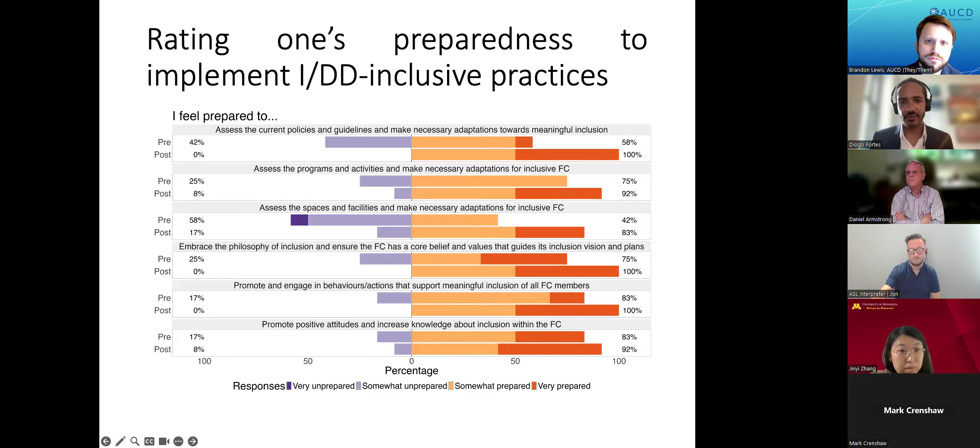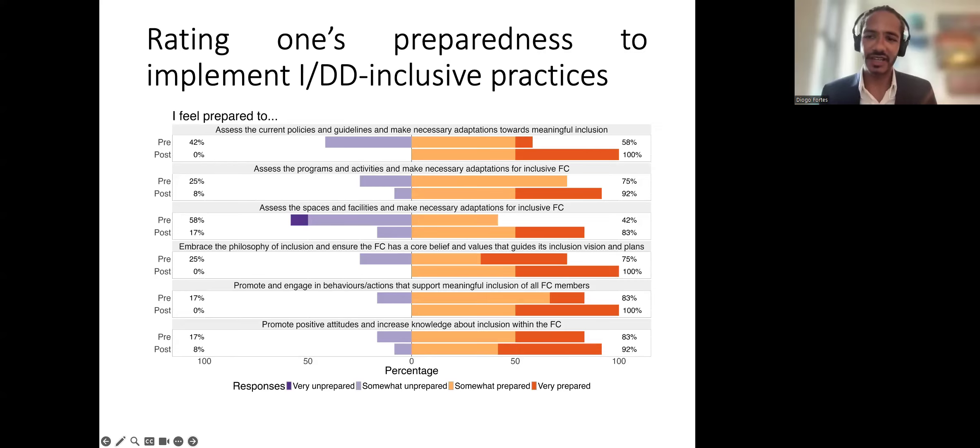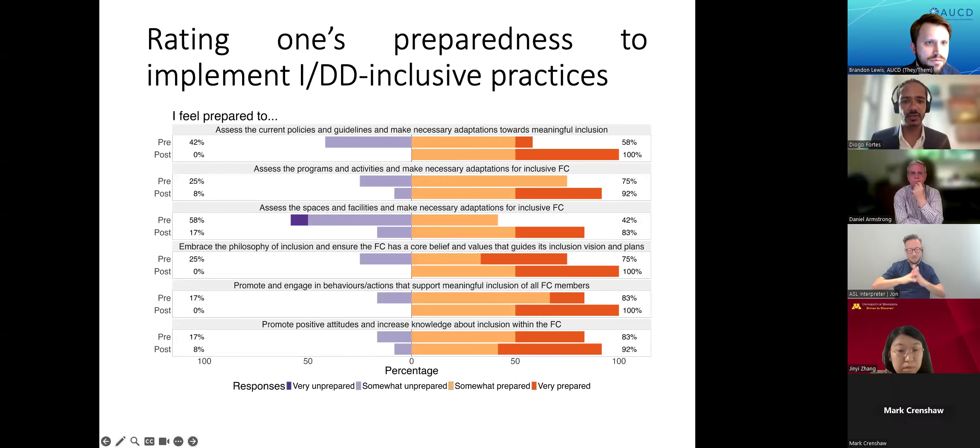This chart compares pre- and post-training survey responses on the leader's own preparedness to improve inclusion in faith spaces. The areas where we see the most impact of training is in assessing and implementing written policies and guidelines, as well as spaces and facilities — the two areas that participants reported being weakest in. This shows that our training curriculum is filling a recognized gap in the toolkits of faith leaders to promote IDD inclusion within their faith-based spaces.